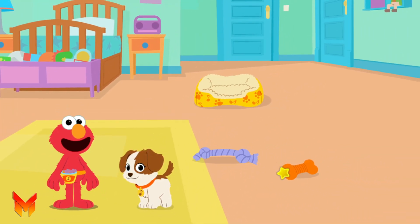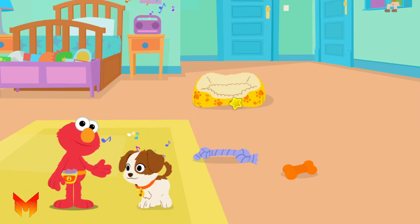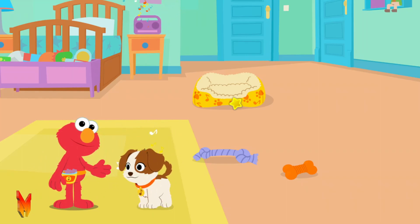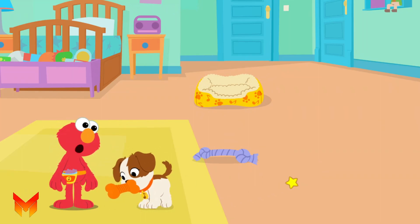Click around to play with Tango. Let's dance! Tango, let's go for squeaky toys!